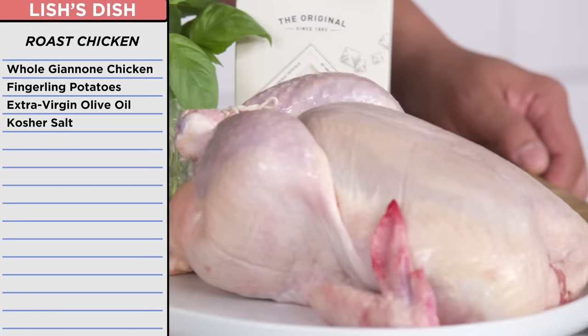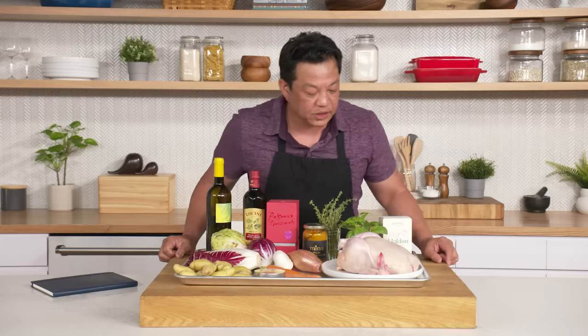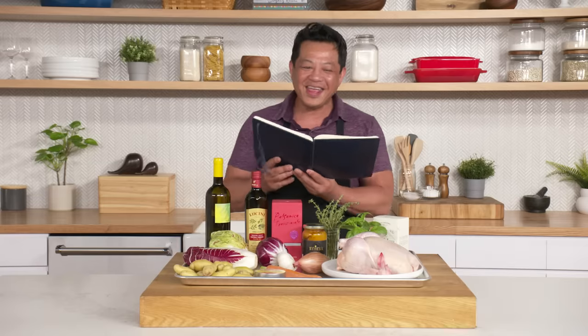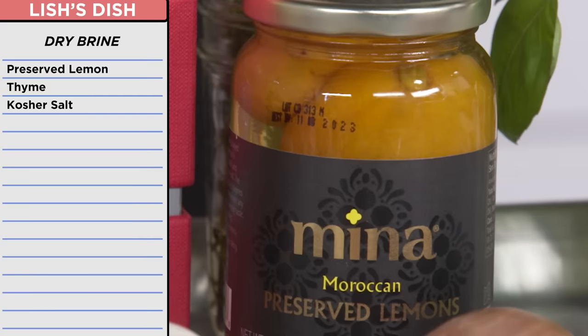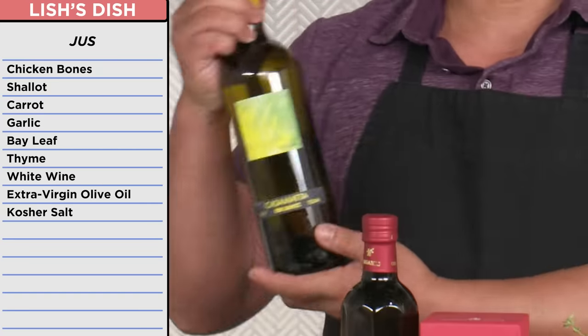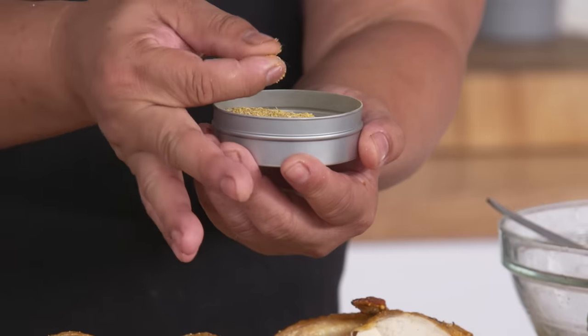I had a whole Giannone chicken, bought fresh from one of my favorite local butchers, which I was going to spatchcock. I've never done it, but I will today. I was going to dry brine using preserved lemon and thyme leaves. The extra chicken bones were going straight into a stock made with extra virgin olive oil, bay leaf, thyme, and white wine, which I was going to use to make a delicious love-filled jus. All served with some crispy roasted fingerling potatoes and topped with fennel pollen.